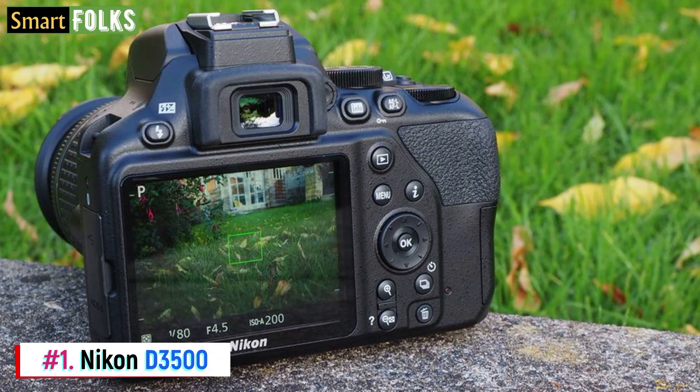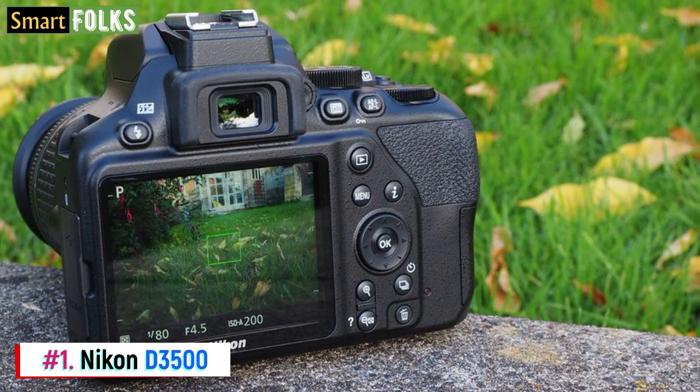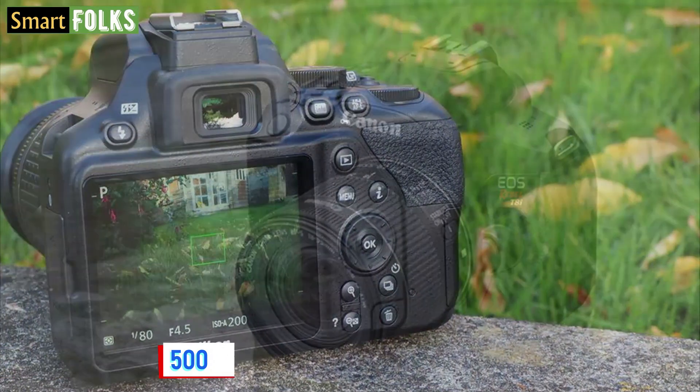With a battery life that is amazing, rated at 1550 photos per charge, you may shoot without worrying from twilight to sunrise.